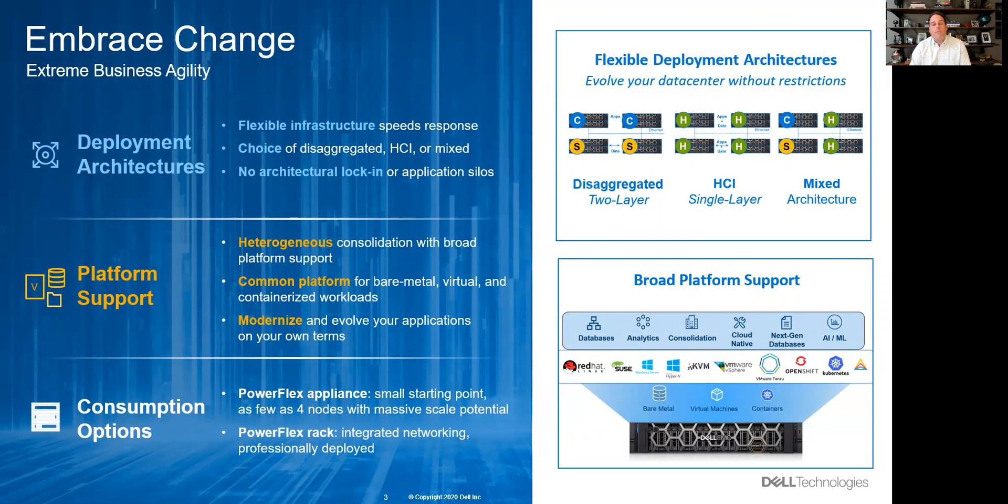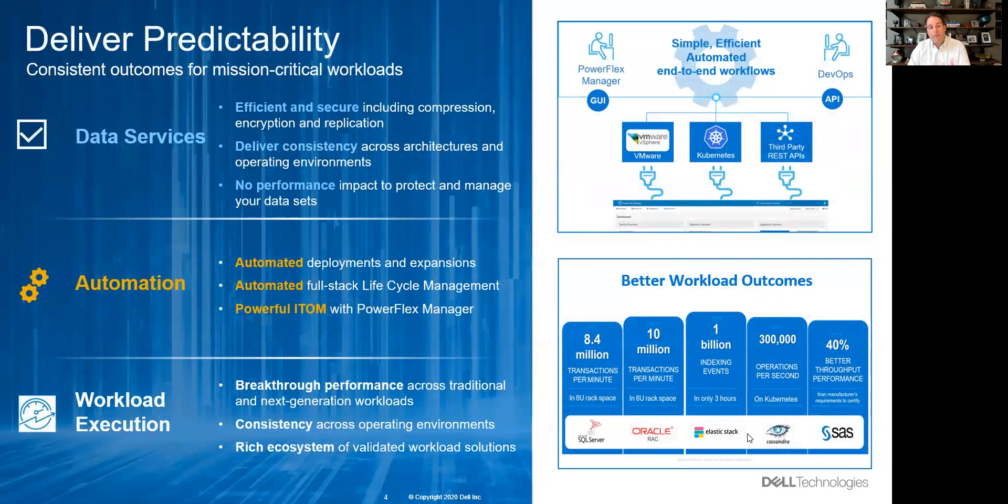And lastly, the deployment models and consumption are unique. You can start with a simple appliance that takes software-defined compute and storage and delivers it in a turnkey appliance. Or at scale, you can integrate it into a fully populated rack — including not only software-defined compute and storage, but also software-defined networking — with all integration, racking, stacking, cabling, and simplified logical provisioning handled, taking you out of back-office IT tasks and allowing you to focus on the customer and the application.